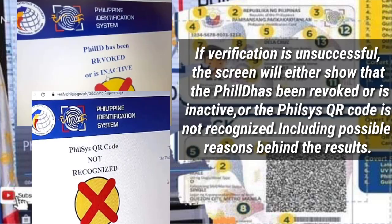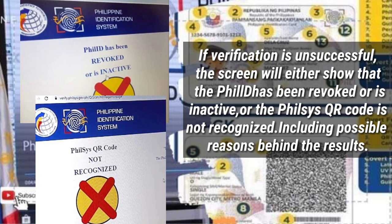If verification is unsuccessful, the screen will either show that the PhilID has been revoked or is inactive, or the PhilSys QR Code is not recognized, including possible reasons behind the outcome.